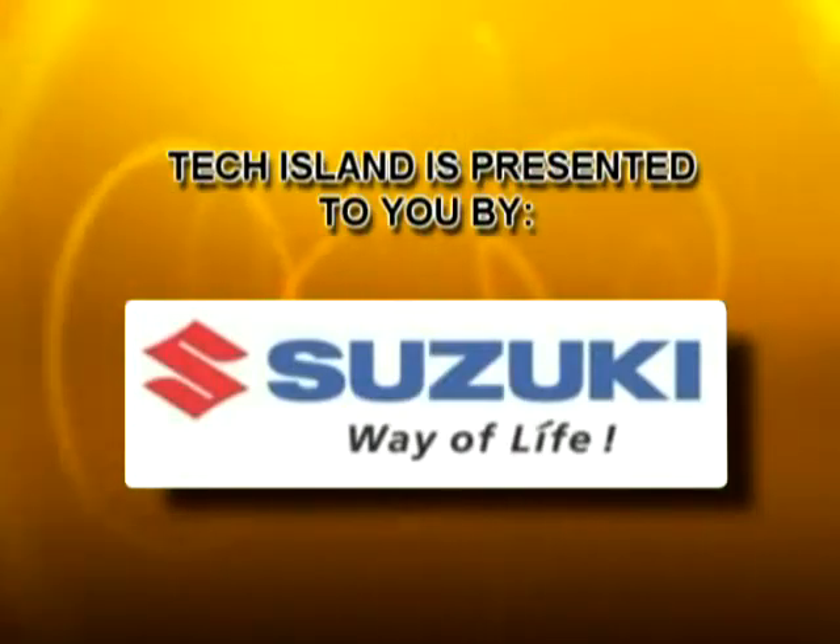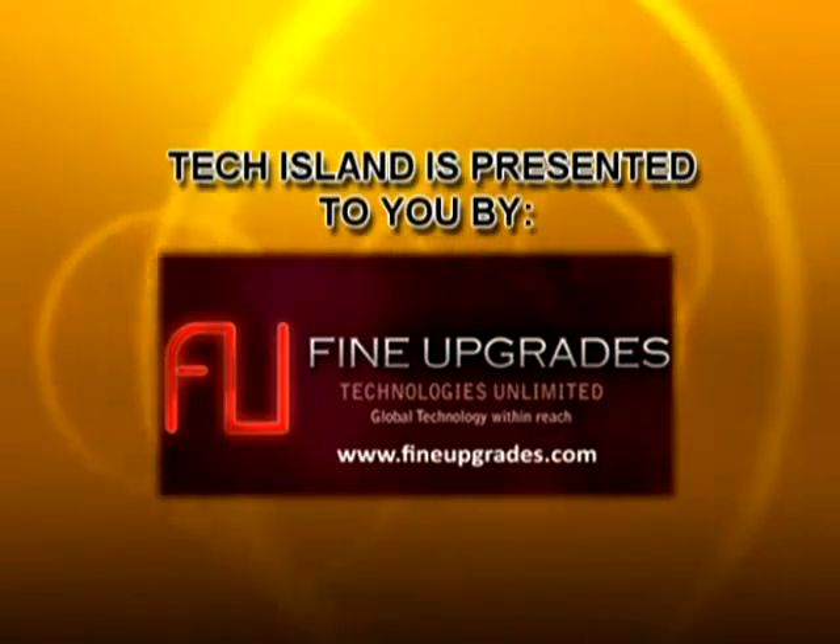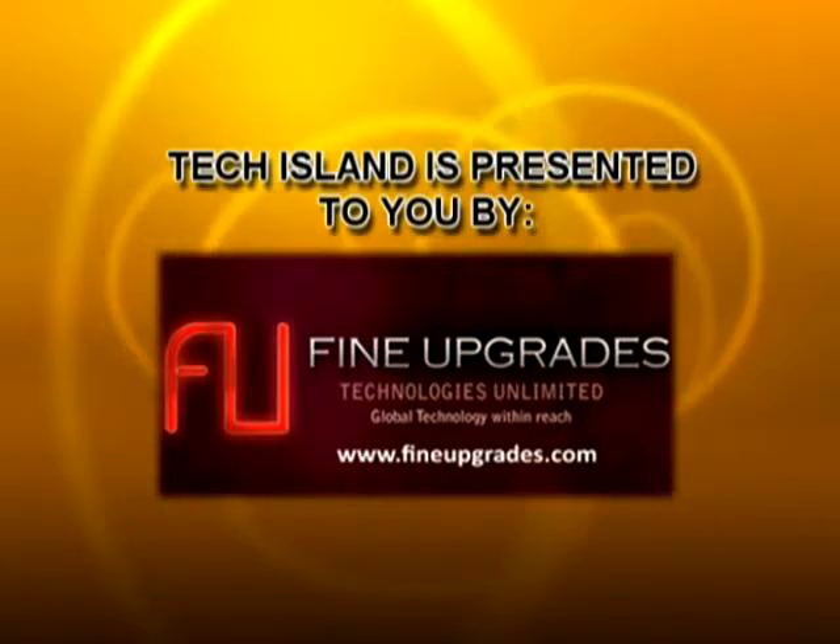Tech Island is presented to you by Suzuki, Cebu and www.fineupgrades.com — Global technology within reach. Welcome to another episode of Tech Island where we bring you the latest and the greatest gadgets to date. I'm Ryan, your host.